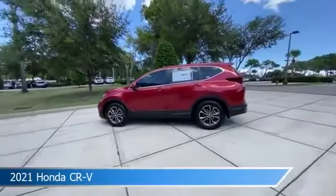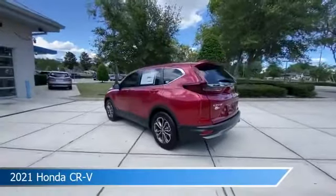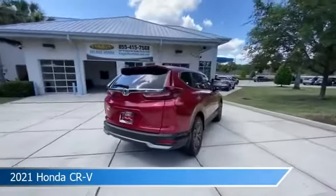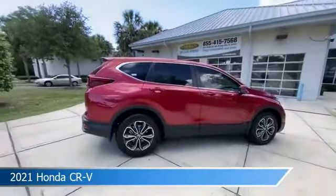Take a look at this 2021 Honda CR-V, equipped with a variable transmission in radiant red metallic. This car comes with some great features including adaptive cruise control, Bluetooth, alloy wheels, Android Auto, and more. Come in and check it out today.